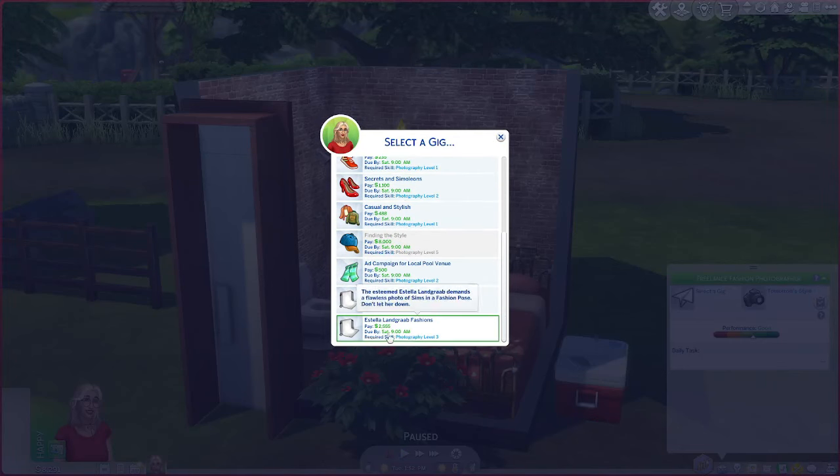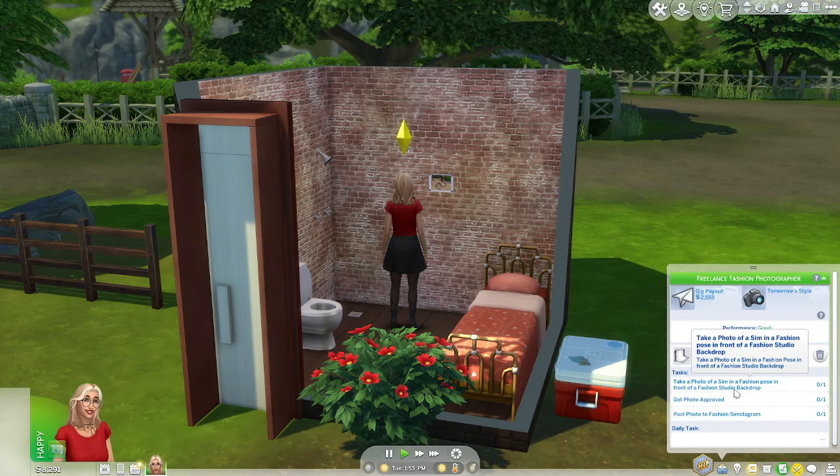There looks like there's one for photography level three, so we'll take that. We need to take a photo of a sim using the fashion studio backdrop. I'm going to use some of the money we got to add on to her house and give her a studio.